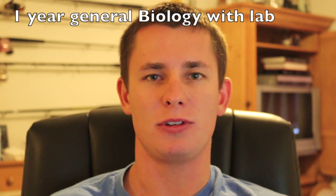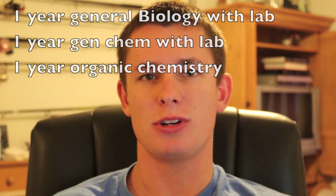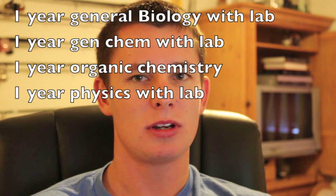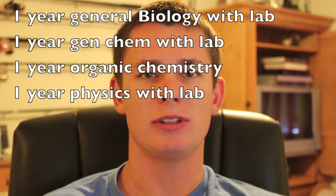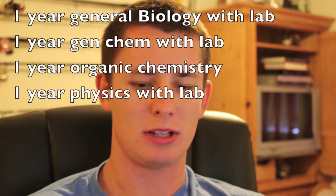Most medical schools, especially in the U.S., only require three things of you to get accepted. Most require one year — or two semesters — of general biology, one year of general chemistry, one year of organic chemistry, one year of physics. All these classes, of course, include the labs, and generally some kind of English or humanities class.